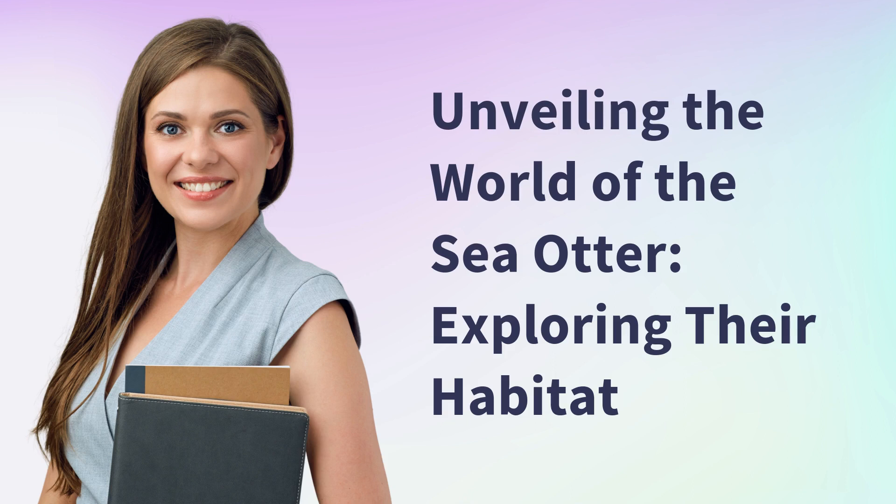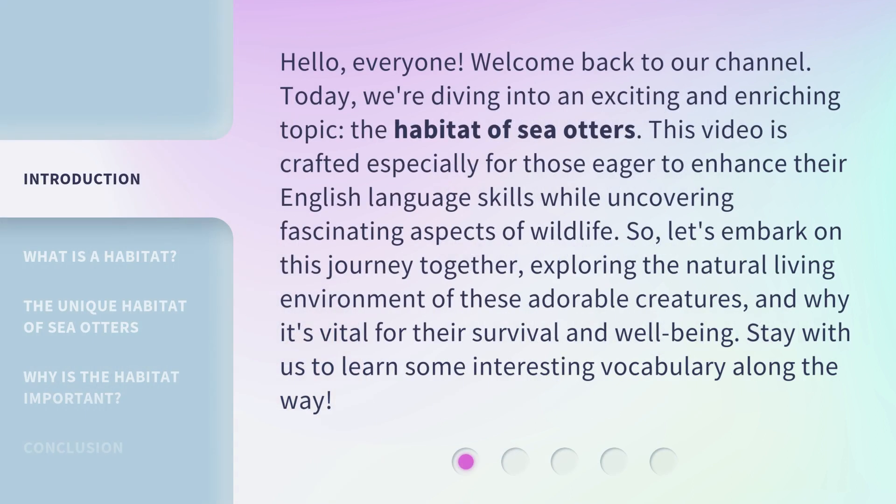Unveiling the world of the sea otter — exploring their habitat. Hello everyone, welcome back to our channel. Today we're diving into an exciting and enriching topic: the habitat of sea otters. This video is crafted especially for those eager to enhance their English language skills while uncovering fascinating aspects of wildlife. Let's embark on this journey together, exploring the natural living environment of these adorable creatures and why it's vital for their survival and well-being. Stay with us to learn some interesting vocabulary along the way.